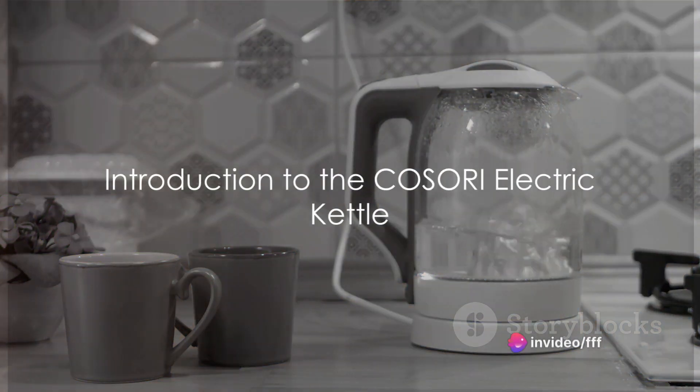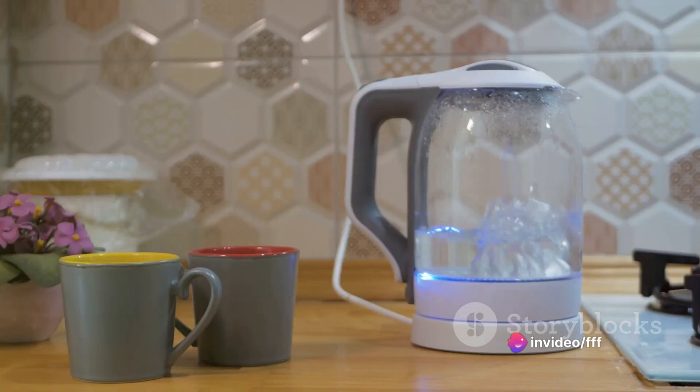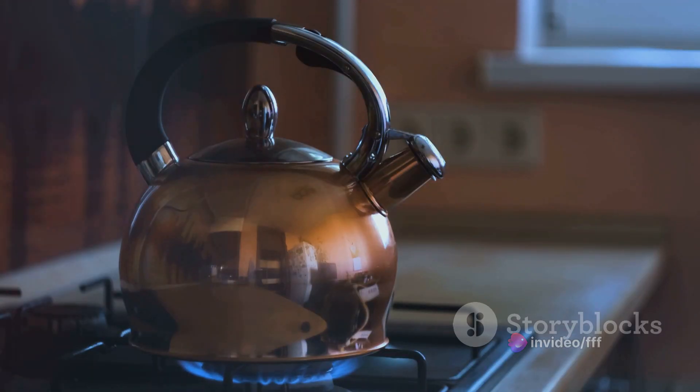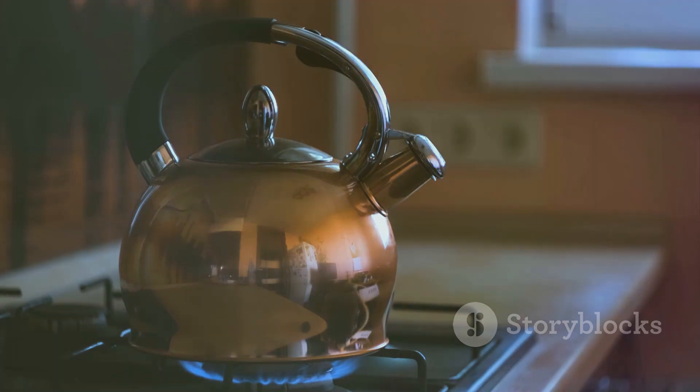Are you in search of a reliable, efficient, and stylish electric kettle? Look no further than the Kosori Electric Kettle. This high-performing kitchen gadget is not just a tool — it's an upgrade to your kitchen and your lifestyle.